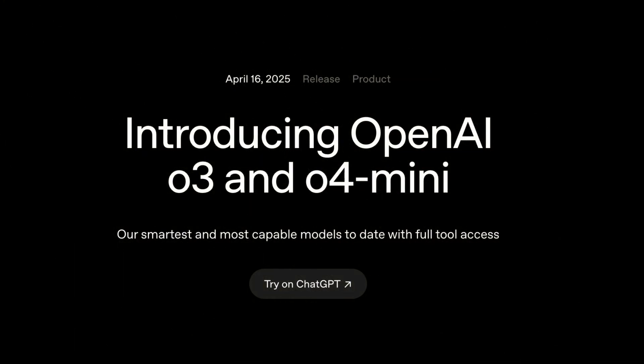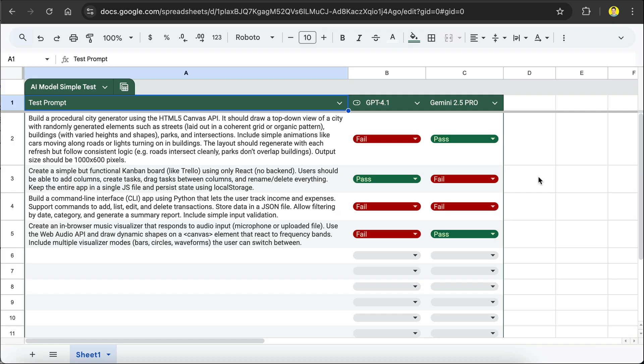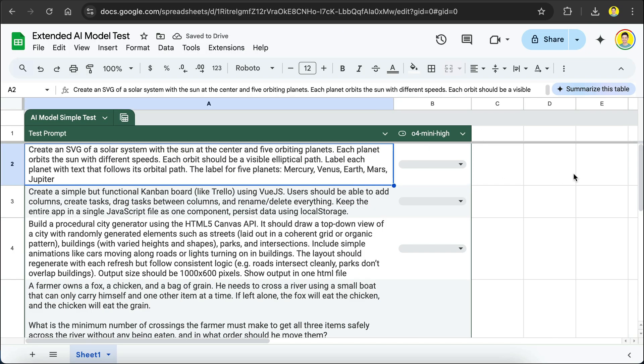Now we are going to test OpenAI's latest thinking models. To put the claims to the test, we'll send a number of prompts to the model. I'm going to reuse the spreadsheet I used to evaluate GPT 4.1, but I revised and added new prompts to it.